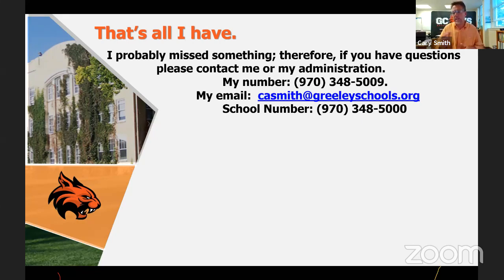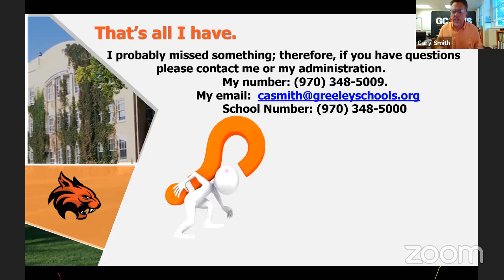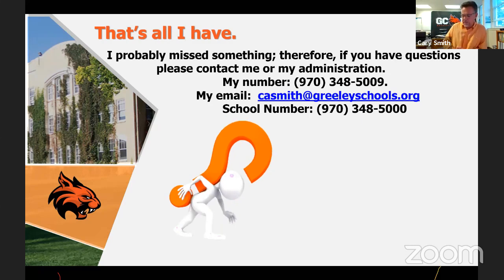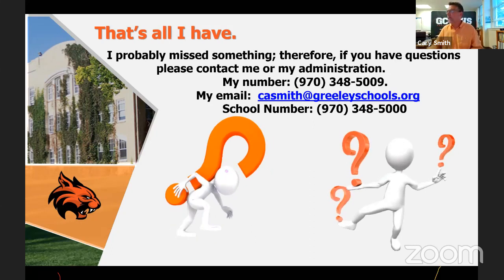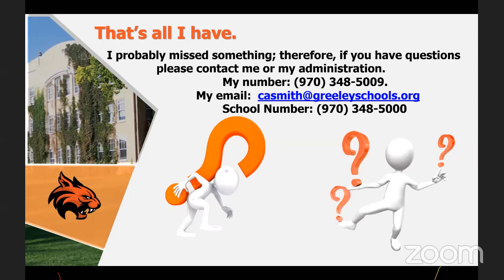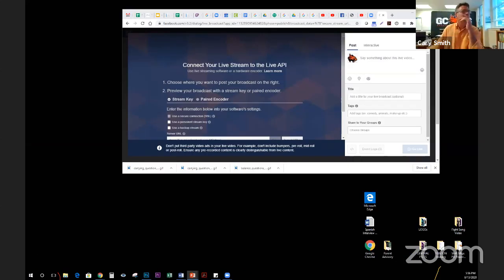There are a lot of questions about AIMS classes in the chat. What AIMS did is they told their teachers they could decide when to teach classes — for example, fire science decided to teach class all day Monday. Well, we can't pull a kid out all day Monday to do fire science. We're struggling to try to match our schedules and get kids into AIMS schedules. I'm not sure it's going to happen this semester.